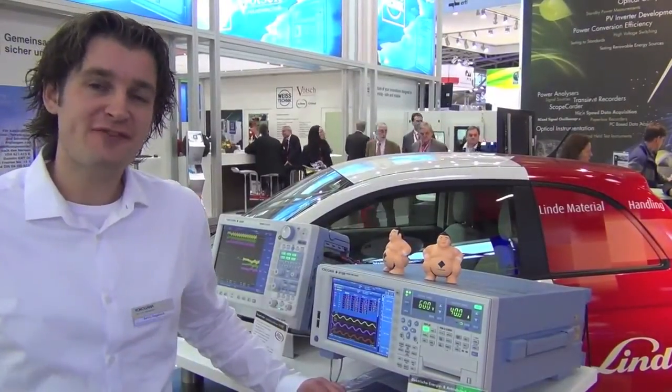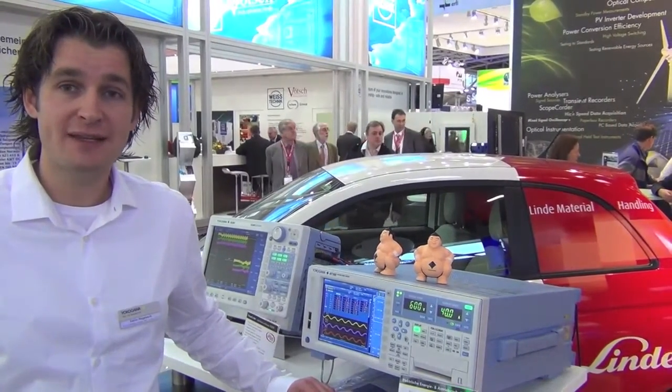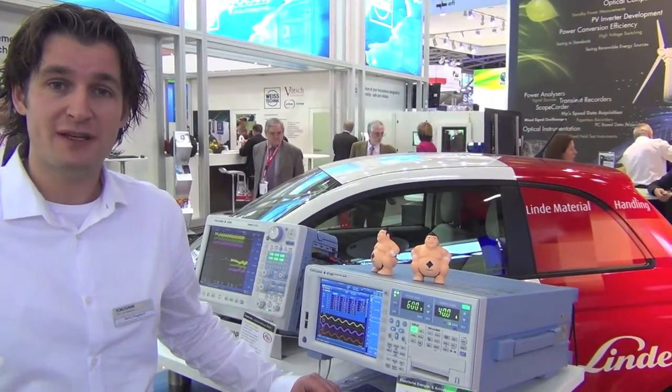Behind me you have the Fiat 500 which carries an electric motor and inverter system developed by Linde. Linde used our WT1800 power meter and the DL850V ScopeCorder to develop the inverter system.